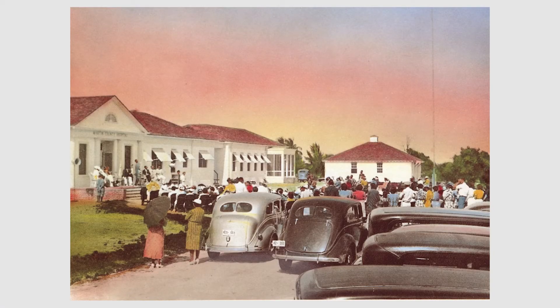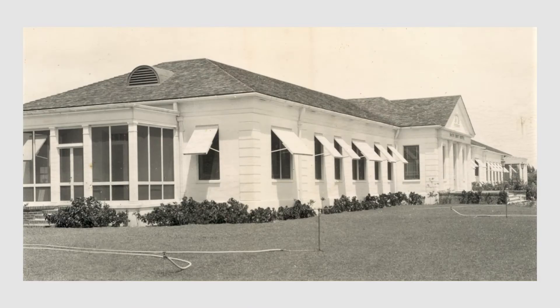In March 1939, a larger Martin County Hospital was built along the Saint Lucie River — right where Martin Memorial Hospital North stands today. It had 23 beds and a staff of 17, counting everyone from doctors and nurses to cleanup crew. The patient count was still small but would grow as the county grew.